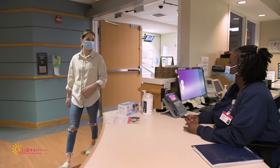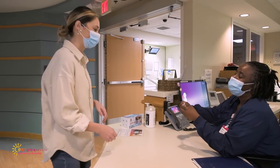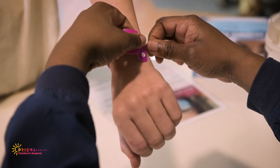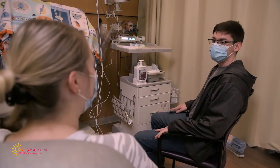When your baby is admitted to the NICU, you and your care partner will receive a purple bracelet. This bracelet allows you to enter the NICU anytime, day or night. There may be two people at your baby's bedside at a given time.